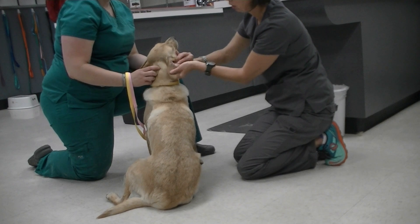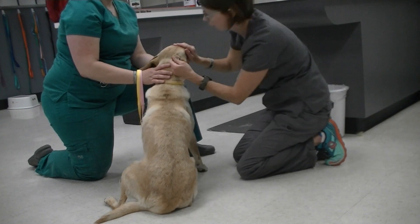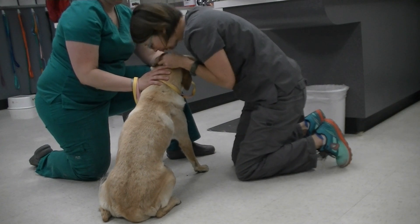I can look at the inner portion of the pinna and the pinna folds and see that there's a little bit of wax and debris — not overly dirty deep down in the canal. I'll go ahead and check the odor too, to make sure it doesn't smell abnormal.